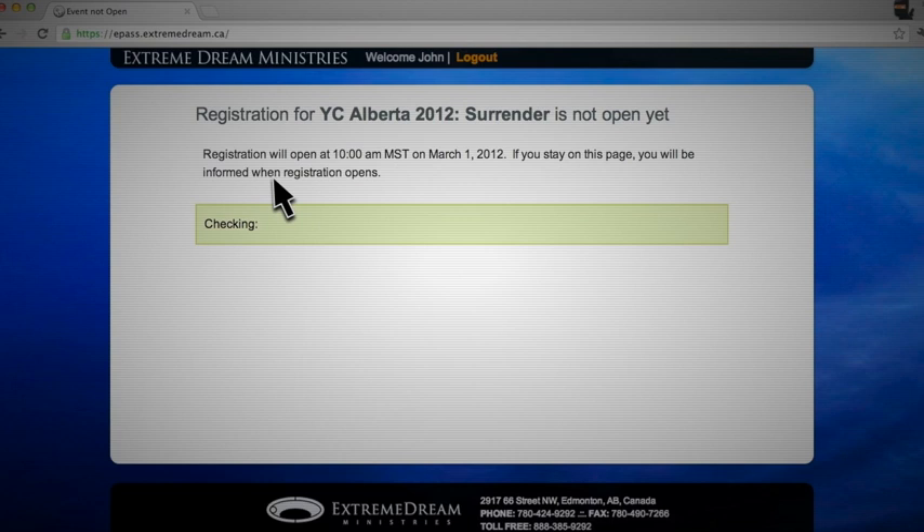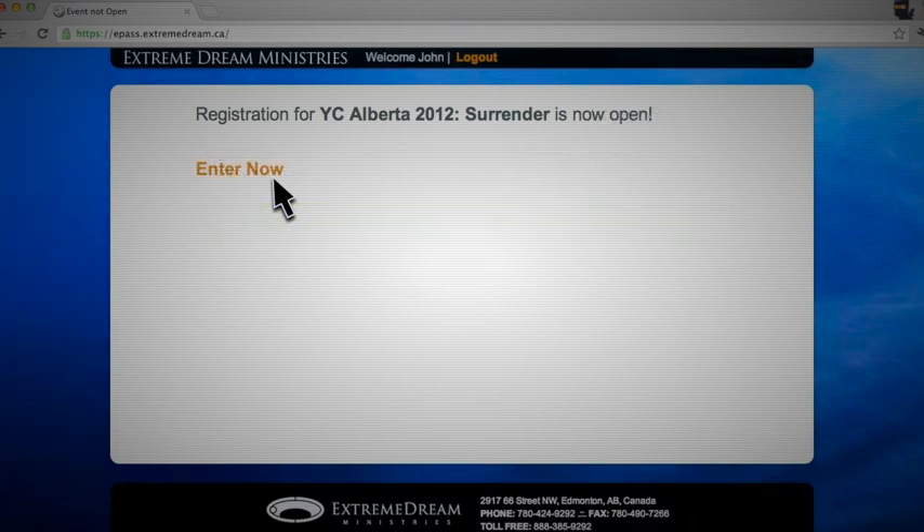Logging in to ePASS before YC registration opens at 10 a.m. Mountain Time on March 1st will take you to a waiting page. This waiting page will refresh automatically once registration opens and you will be placed in line to enter the store.